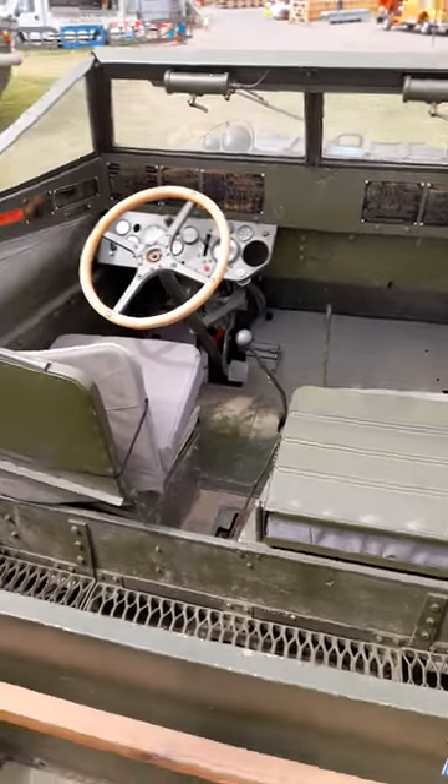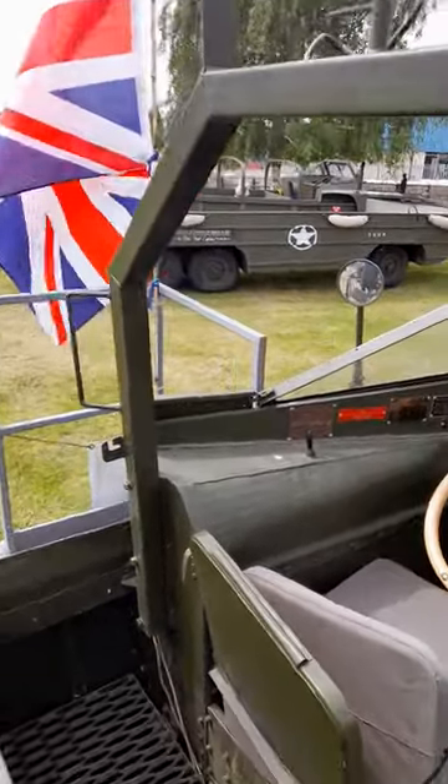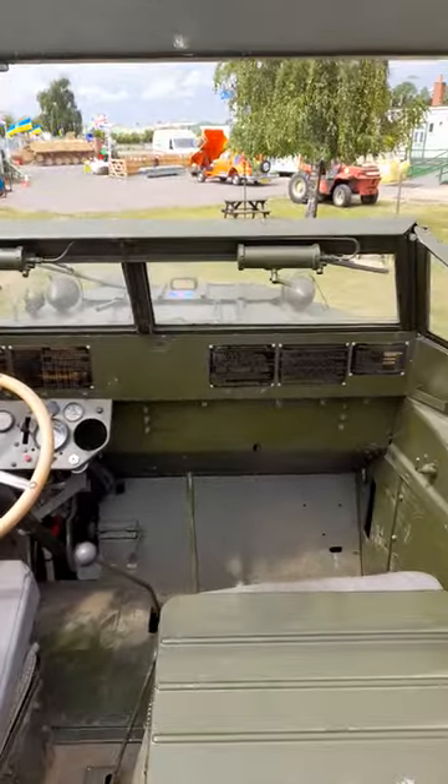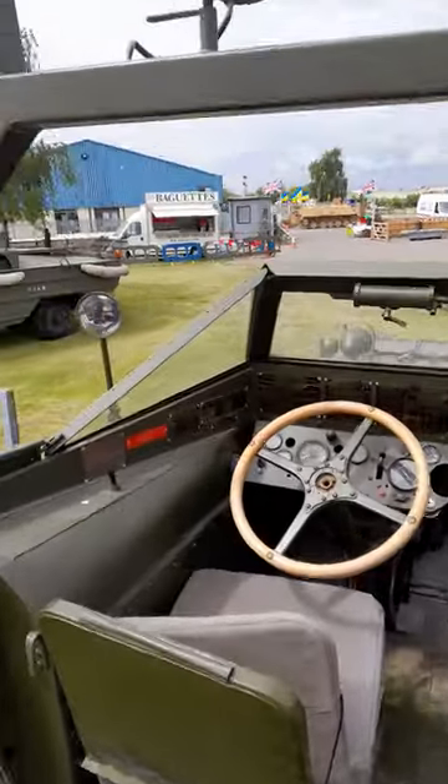Right, ladies and gentlemen, a little bit of a special here for you. It's only gonna give me a quick look. You'll notice what I'm standing in now — yep, you're right, the Duck, the US Amphibious Duck. Let's have a quick look.